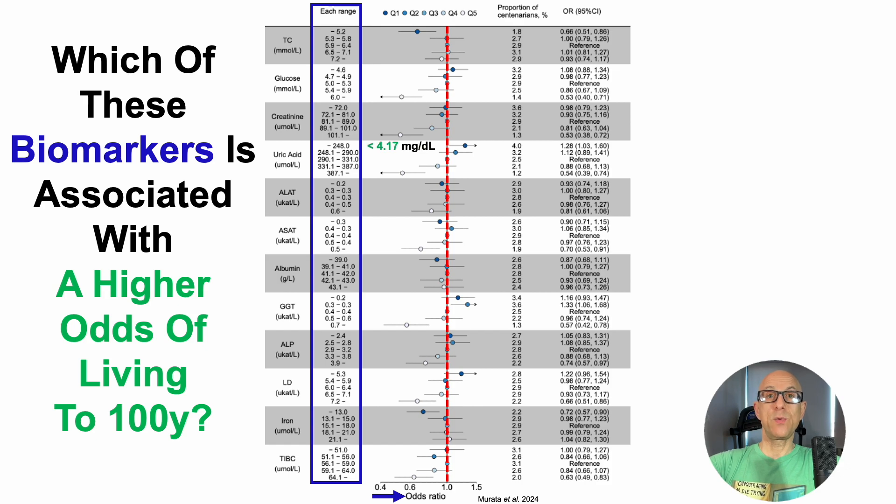In terms of what's significant, starting with uric acid: when uric acid levels were less than 4.17 mg per deciliter or 248 micromolar, that was associated with a significantly higher odds of living to 100 years. The horizontal line is completely to the right of the odds ratio red line of 1. Numerically, it's a 28% higher odds — the odds ratio is 1.28, with a confidence interval of 1.03 to 1.6.